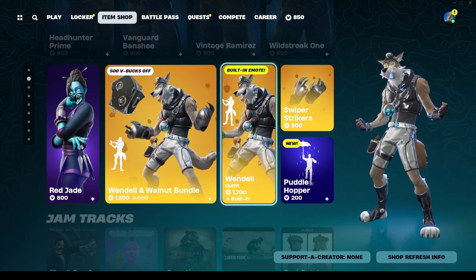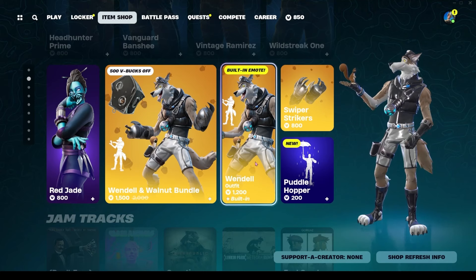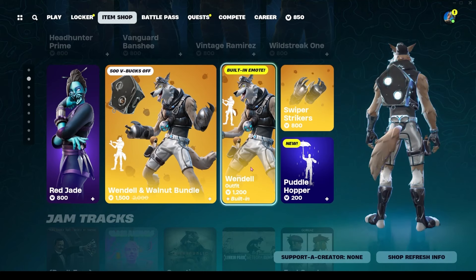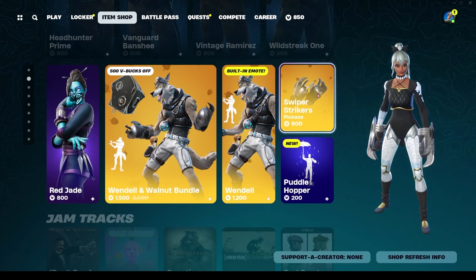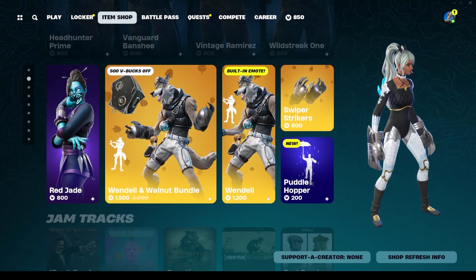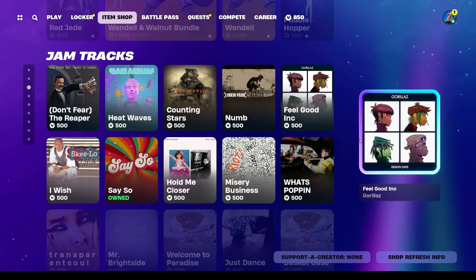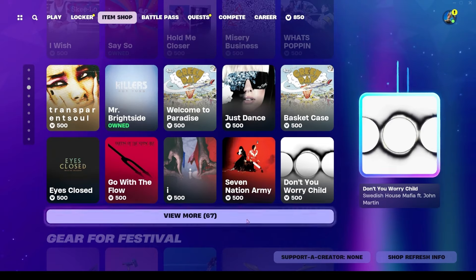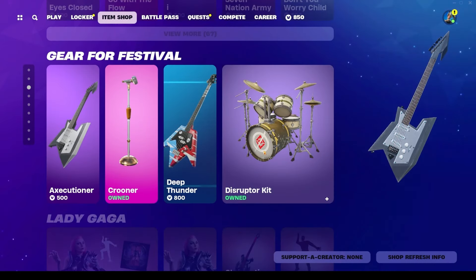Red Jade is 800 V-Bucks and was last seen four days ago. Wendell is back again at 1200 V-Bucks, last seen 146 days ago — he includes a built-in emote, which is cute. His pickaxes are 800 V-Bucks and his whole bundle is 1500 V-Bucks. There are also more jam tracks down here, plus 67 more.